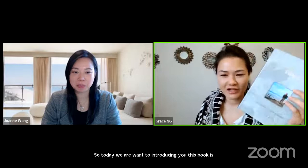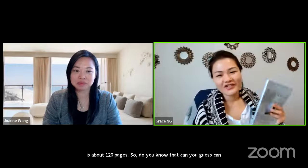Today we want to introduce you to this book called Invisible Miracle. This book is about 126 pages. Can you guess what all the pages are about?